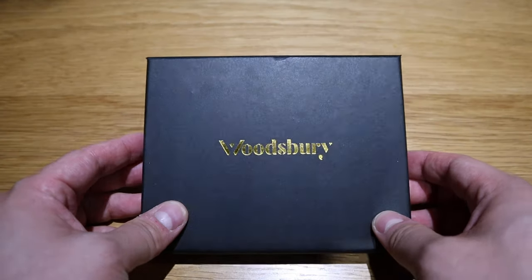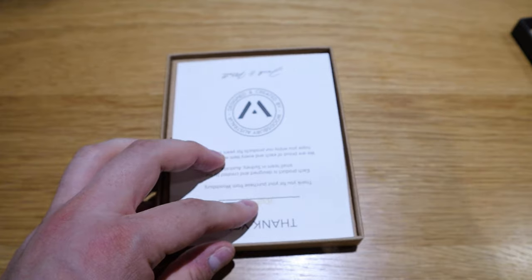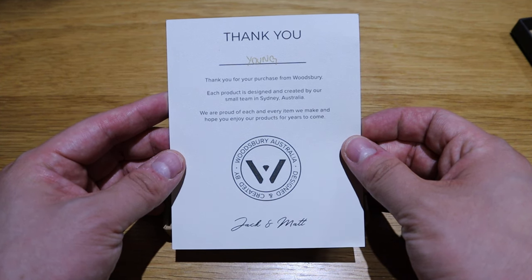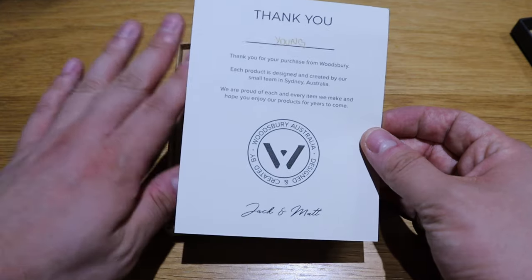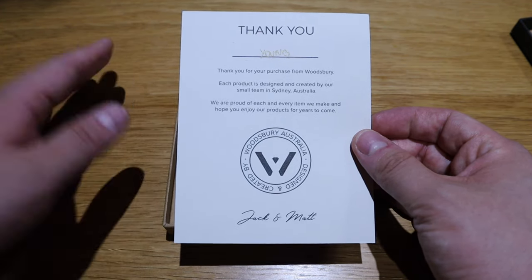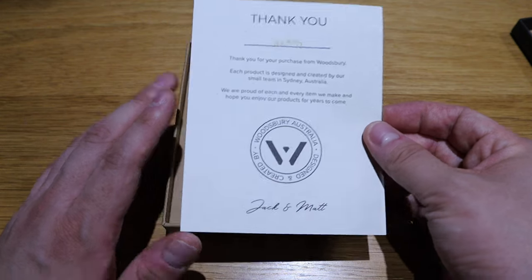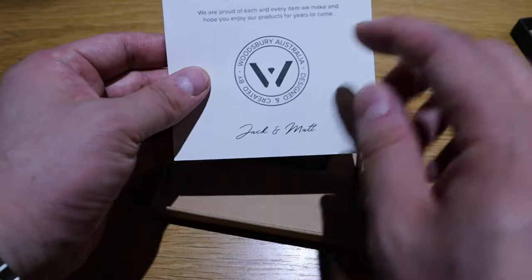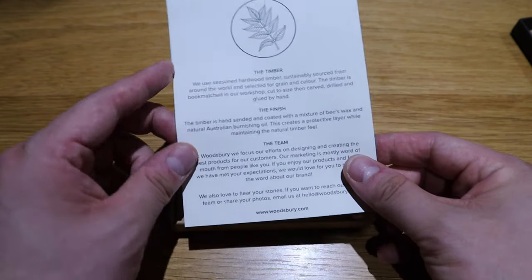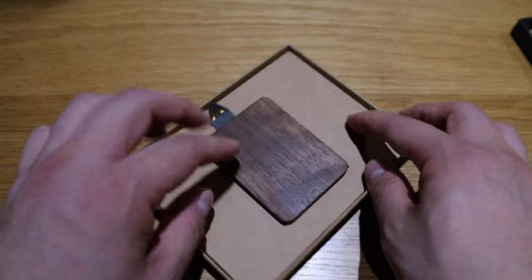So I have been honored by them to review two very high quality products. So I'm gonna do the unboxing. The first item is Woodsbury — a nice gold text logo, nice cardboard by the way. Inside we have the thank you note: Thank you for your purchase from Woodsbury. Each product is designed and created by our small team in Sydney, Australia. This is handcrafted in Australia — premium product. It takes a long time, and that's why it means a lot when you propose to your girlfriend. We are proud of each and every item we make and hope you enjoy our products for years to come. There's a signature from Jack and Matt. Each unit will have its own unique number once it's made.